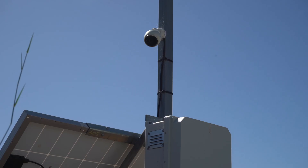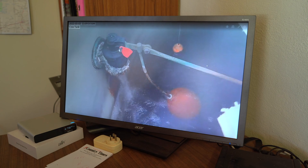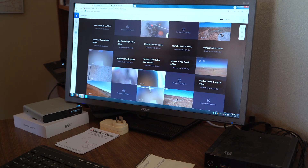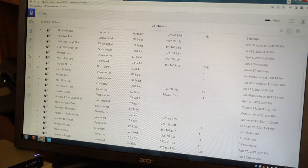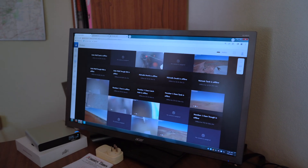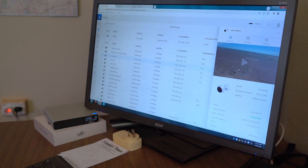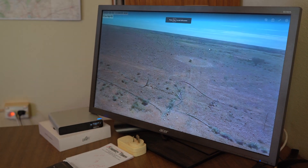At Mount Eber Station they use water telemetry — they have cameras on their troughs, tanks and dams, and auto shut-off on their pumps which can be remotely turned on and off. This is our setup in the office with a decent-sized screen showing a list of all our water points. These are all the water points we currently have cameras on. Pete comes in here every afternoon and checks the cameras. This one is 65km away, and by logging in we can actually see there are no water issues at the moment.